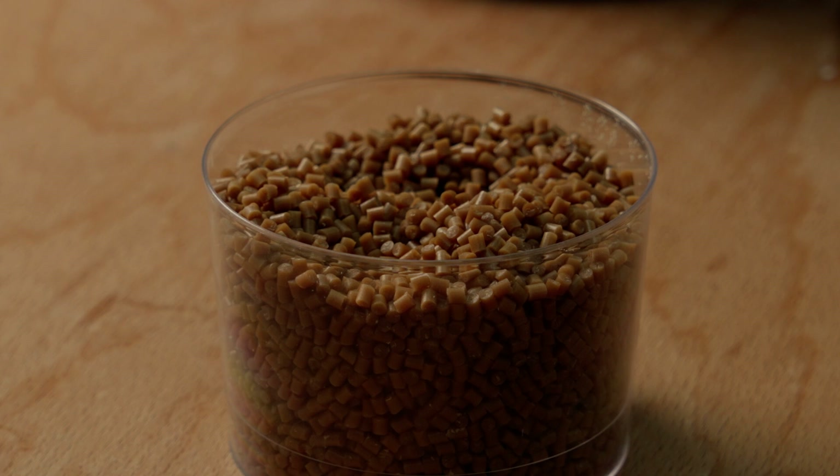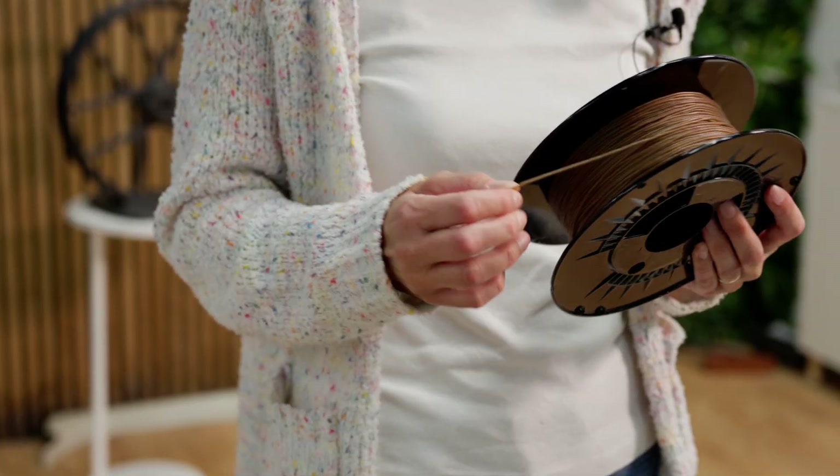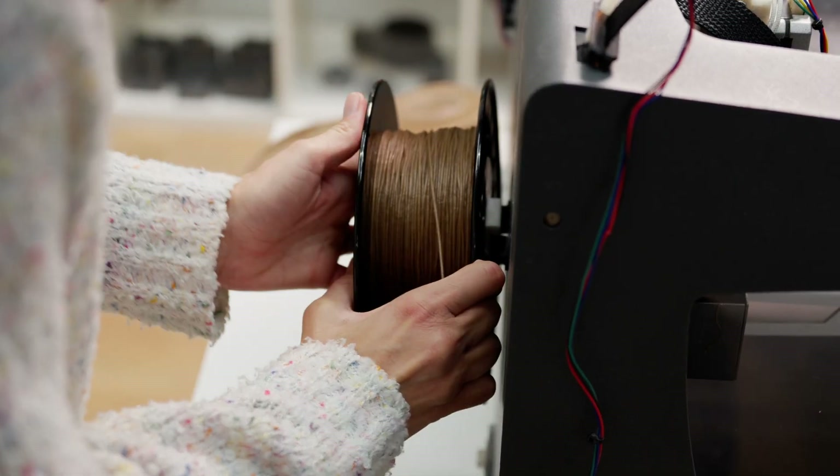In our case, we are using bio-based TPU. We needed a material that had to be a little bit flexible — like, you don't want to walk on a brick. So we tested different types of materials. The development of the new sole material is part of the European research project IMPRESSME.